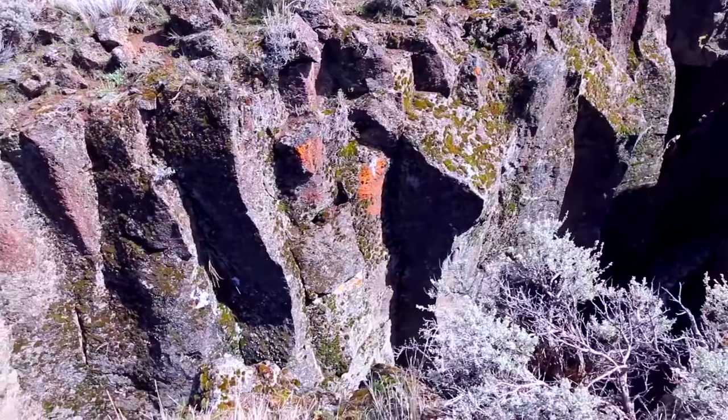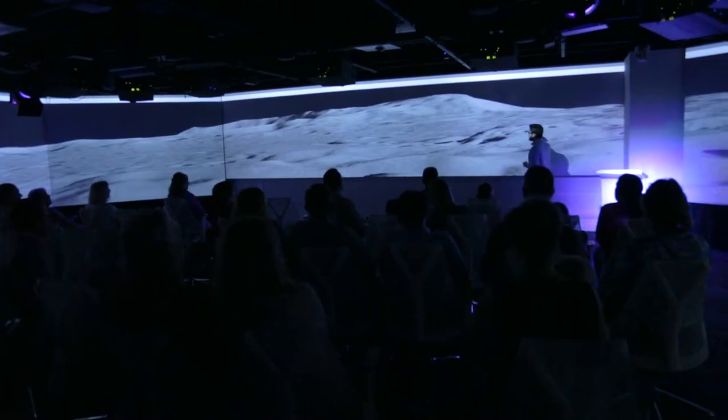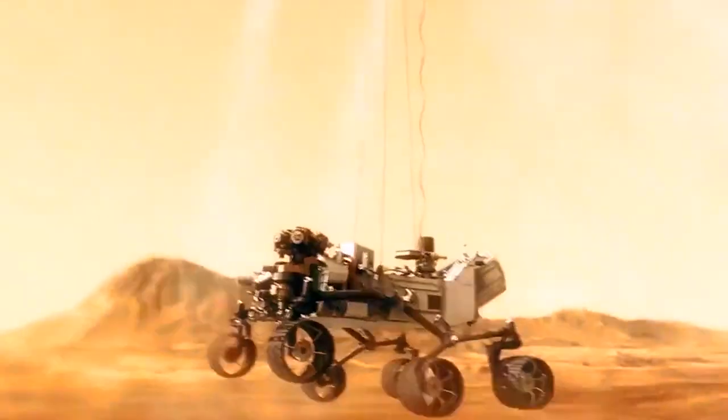We can use evidence of plate motion on Venus to understand what Earth might have looked like before plate tectonics really started two and a half billion years ago. We use image data and topographic data from satellites, and we have very similar data from spacecraft from other worlds.